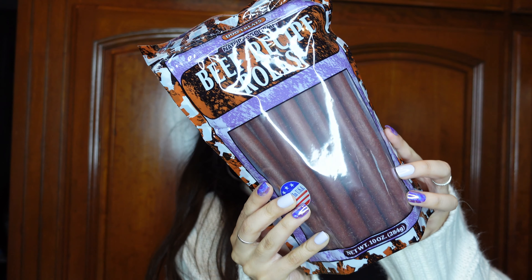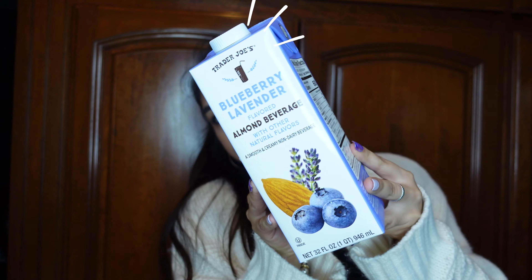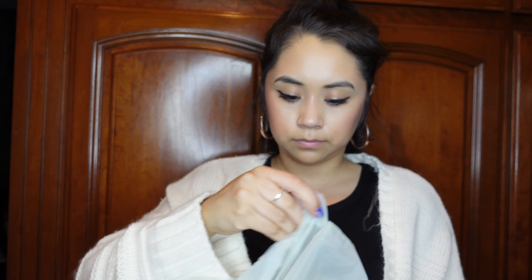I picked up these beef recipe rolls for my dogs — this is their favorite, like they love this stuff so much. I picked up this blueberry and lavender almond beverage, so this is hopefully going to be really good.